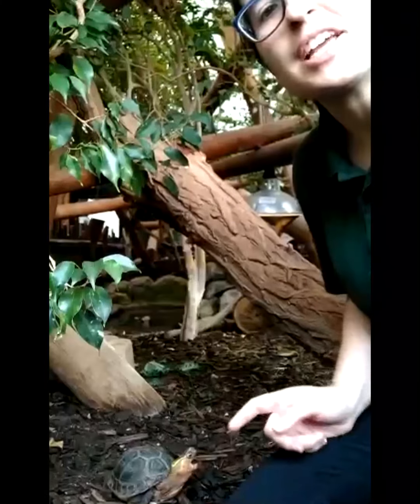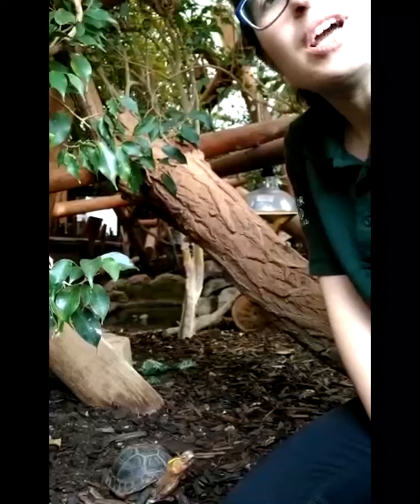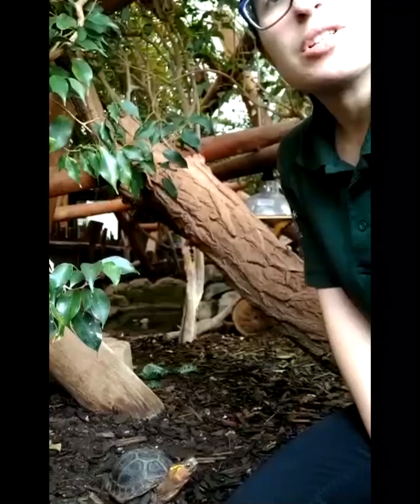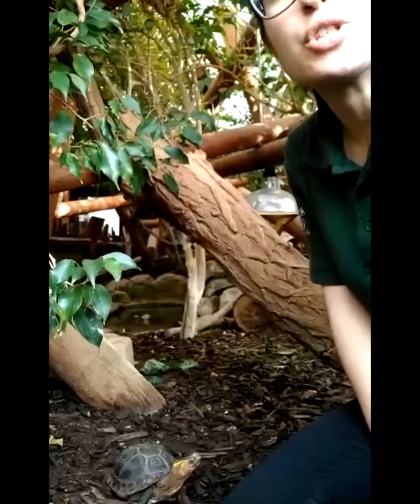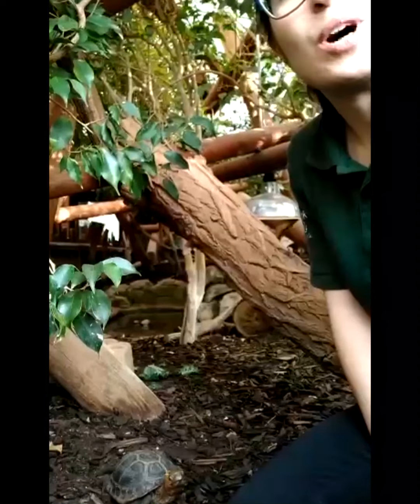Hello everybody, I'm here with Hector, a yellow-marginated box turtle — he's right here next to me, having a big yawn. Many people think he's a baby because he's so tiny, but this is actually his adult size. Yellow-marginated box turtles will hibernate during winter, so Hector likes to dig a little hole for himself when it gets too cold, and every five or six days he will pop his head out to ask for food.